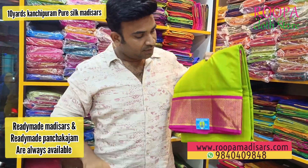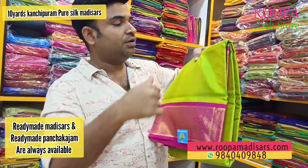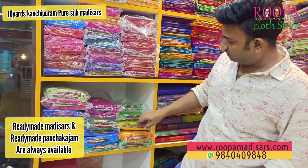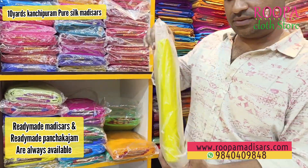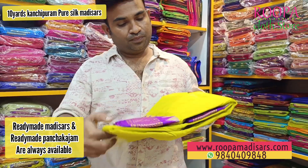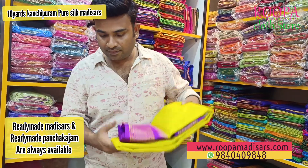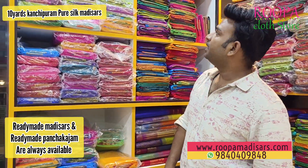This sari is priced at 14 to 15 thousand, and the bigger border comes around 23 thousand. You will have one or two of those, and this one is priced at 15,300. Any checked pattern?